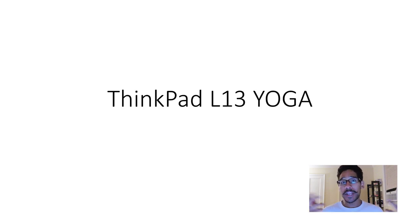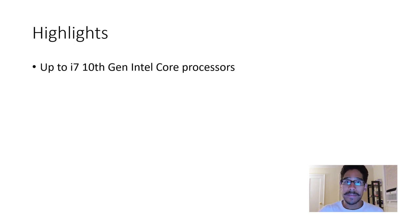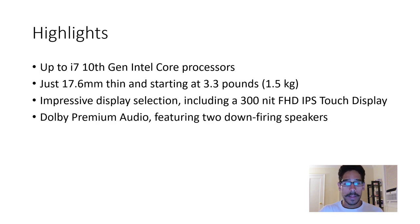Next we have the L13 Yoga — the one that converts into tablet, tent, presentation, and laptop modes. Some of the highlights: it goes up to an i7 10th generation processor, is 17.6 millimeters thin, and starts at around 3.3 pounds. It has a full HD IPS touchscreen display with 300 nits brightness and a premium audio speaker system. I'd like to know the maximum decibel level on the volume for this machine.